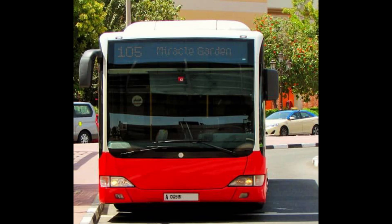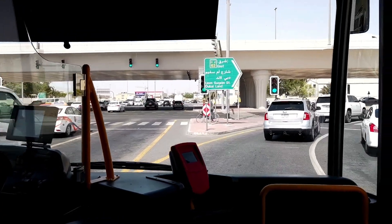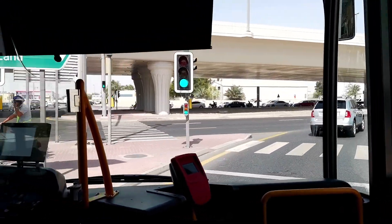The 105 bus, which will take me to the Miracle Garden, costs only 5 dirhams and the travel time will take approximately 30 minutes.